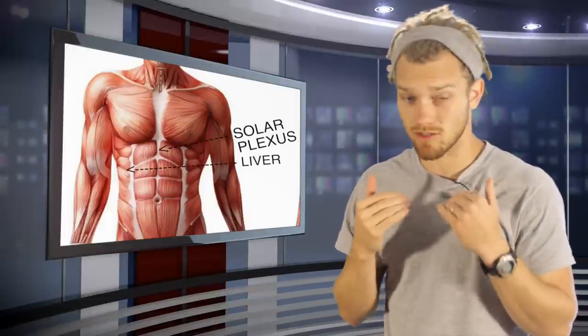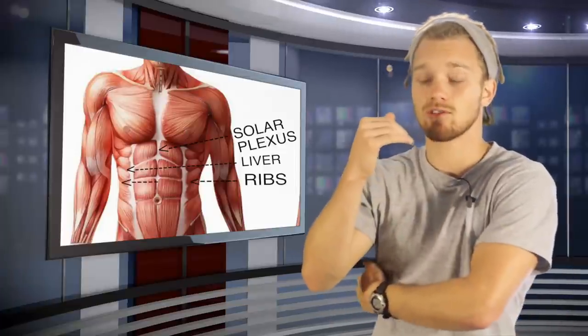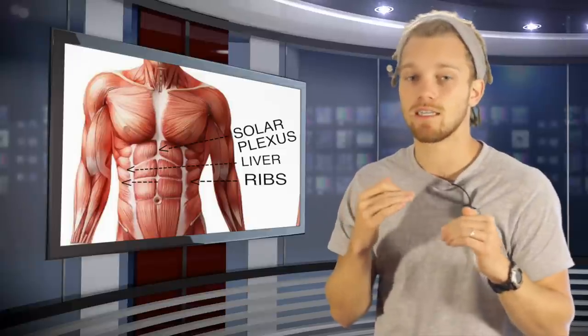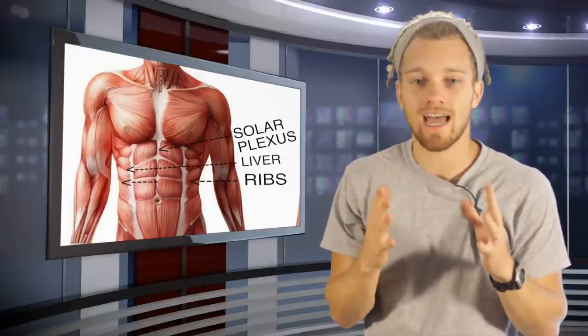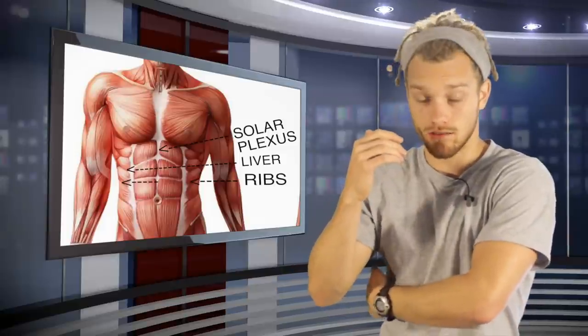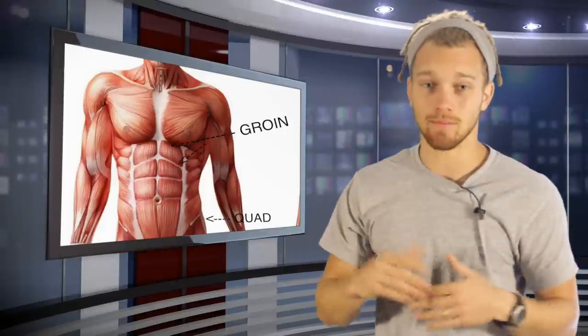Once you start going to the body, one spot is the liver. It's located on the right side of the body, which means you have to throw either a left hook or a left kick to the body. If a person's fat or if they have an eight pack, it doesn't matter — if you catch them with a good shot in the liver, it's going to put them down and keep them down.